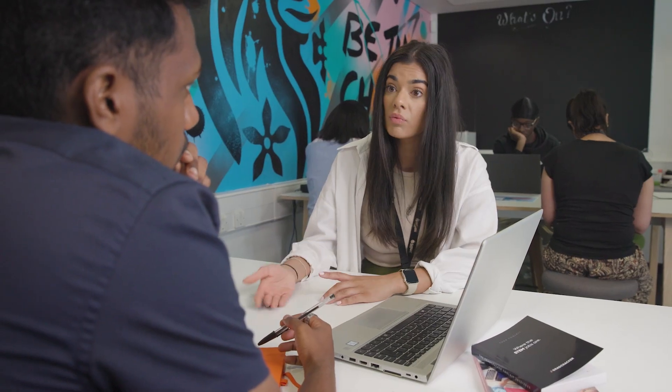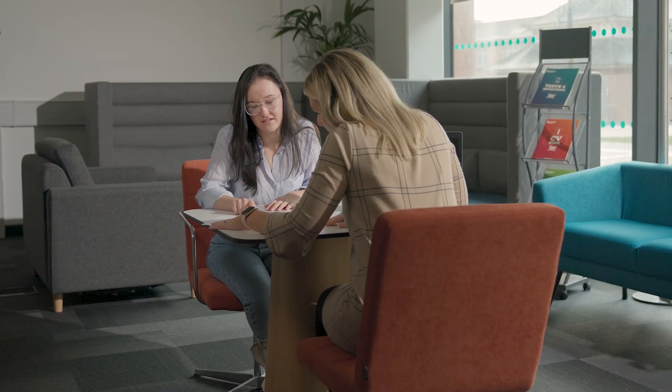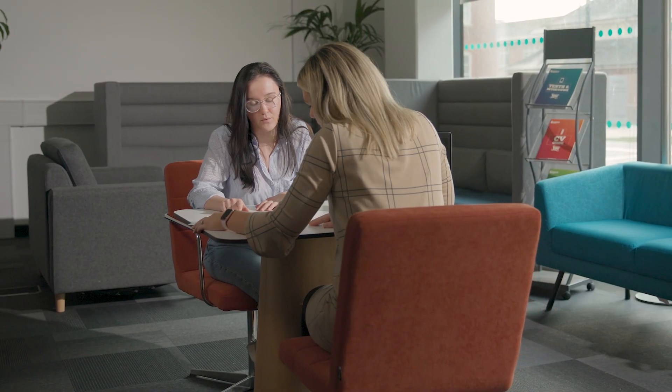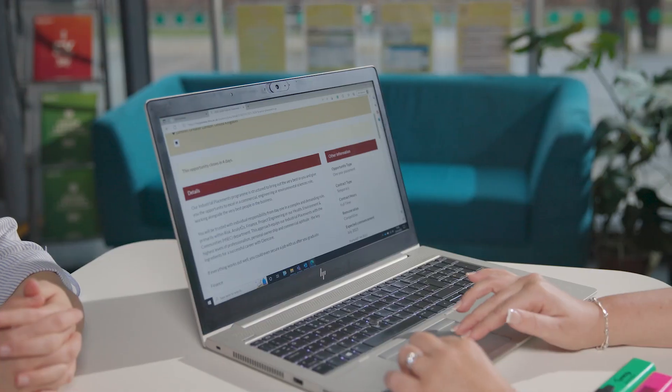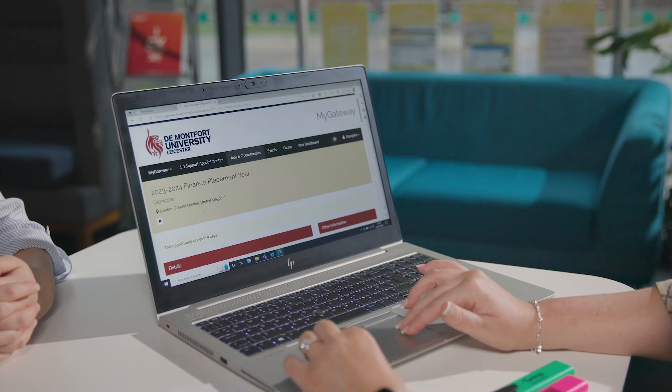Students can benefit from our award-winning lifelong career support services and a dedicated placement team, which can offer one-to-one placement support, review your CVs, and conduct mock interviews. We expect graduates to find employment as cybersecurity specialists within law enforcement and government agencies, commercial IT departments, and security consultancies.